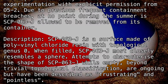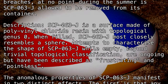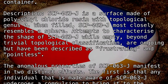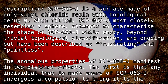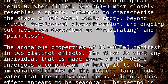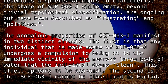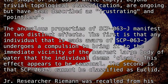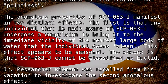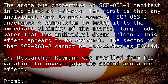Attempts to characterize the shape of SCP-063-J while empty, beyond trivial topological classification, are ongoing, but have been described as frustrating and pointless. The anomalous properties of SCP-063-J manifest in two distinct effects. The first is that any individual made aware of SCP-063-J undergoes a compulsion to bring it to the immediate vicinity of the nearest large body of water that the individual deems clean. This effect appears to be seasonal. The second is that SCP-063-J cannot be classified as Euclid.